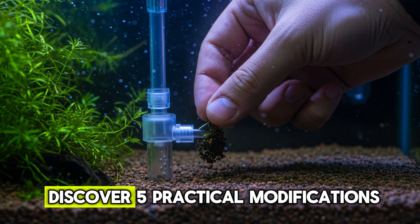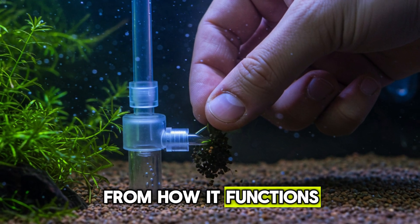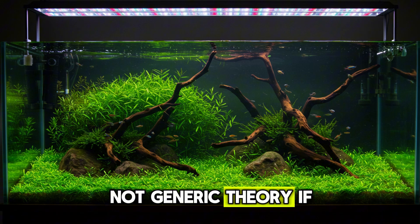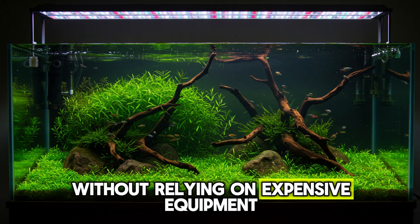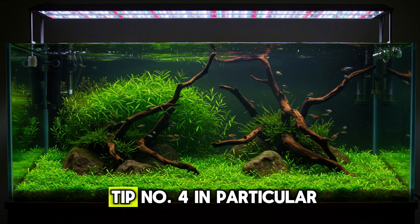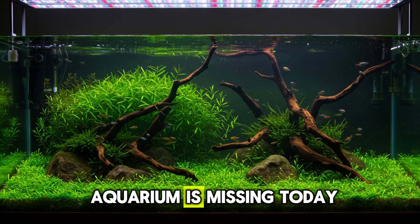In this video, you'll discover five practical modifications that will completely change your aquarium — from how it functions to what it conveys. These tips are based on real observation, not generic theory. If you want to go beyond the basics and have an impressive aquarium without relying on expensive equipment, watch until the end. Tip number four, in particular, is overlooked by many people and may be what your aquarium is missing today.